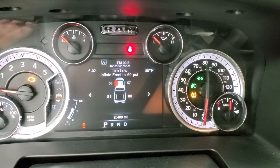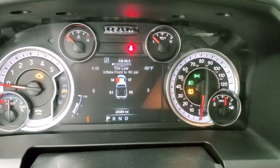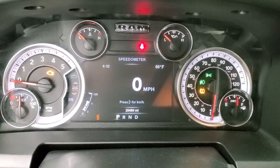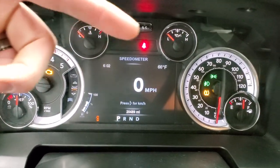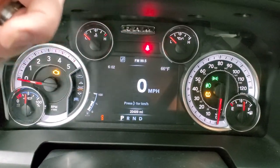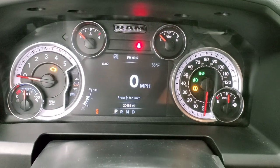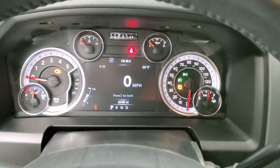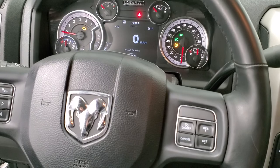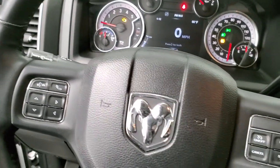Hopping inside and turning the ignition on, this truck has 20,489 miles on it. It is telling me to inflate the tires to 60 PSI in the front — we're pretty close at 58 and 57, though it did get cold today. You have your instrument cluster including a digital speedometer, and you can display time/temperature, compass, miles to empty, or miles per gallon in the corners. The instrument cluster is very nice and clean.